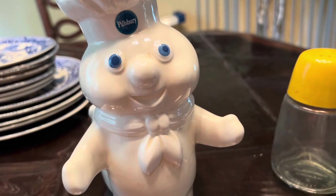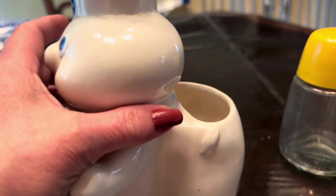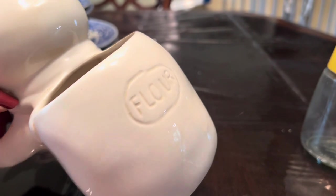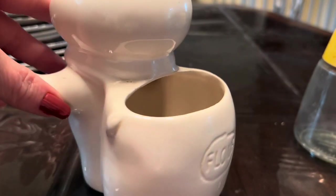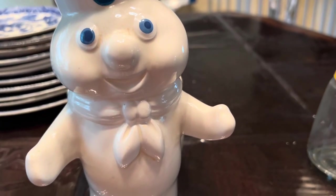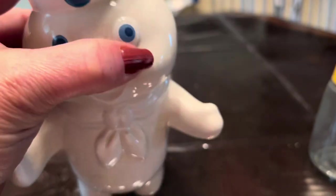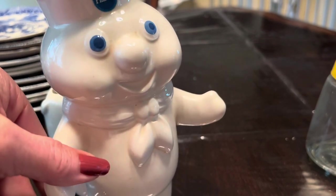I also ran across this little guy — a Pillsbury Doughboy. Just by looking at the back, I think this is something you would have kept spoons in. It says 'flour,' which doesn't make much sense unless it was used to keep a flour scoop in. He's from 1988 I believe. This may be something I don't keep — I may clean him up and eventually put him on eBay. I paid a dollar for him, but someone that collects these might be interested.